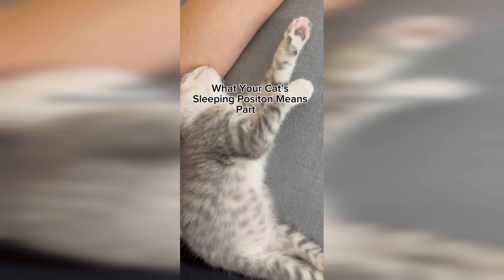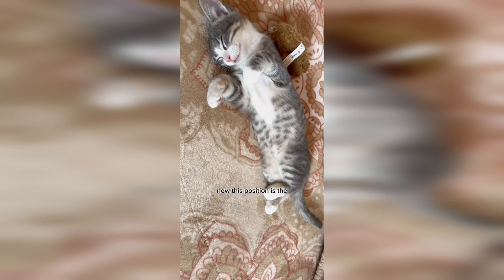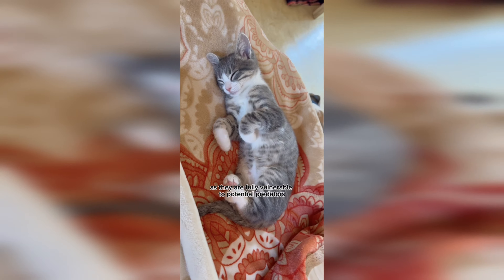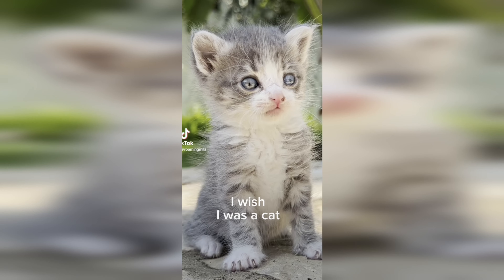Number 7 - what your cat's sleeping position means, part two: the belly-up is Mila's second favorite way to sleep. This position is the ultimate show of trust from your cat, as they are fully vulnerable to potential predators. Does your cat sleep with their belly up? Let us know in the comments.